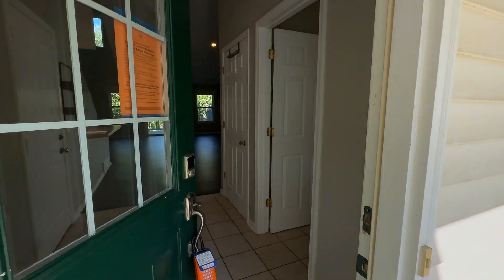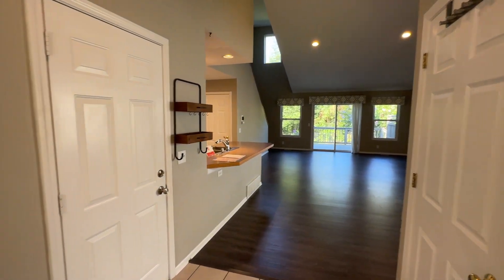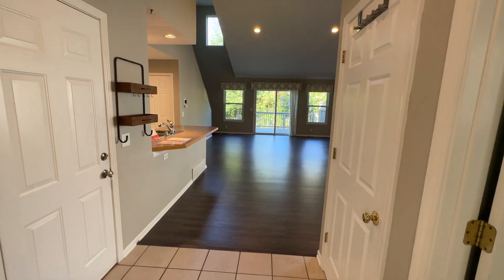Welcome to 17336 Hazel Street in Spring Lake. This is a three-bed, two-bath condo.